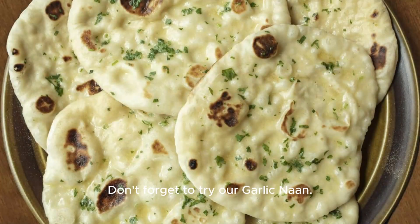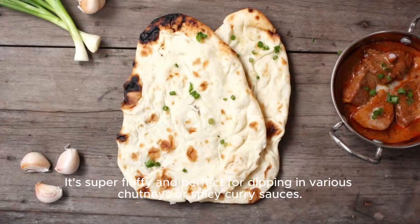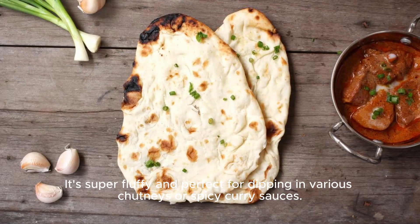Don't forget to try our garlic naan. This gluten-free specialty is made from fermented wheat flour, giving it a unique, slightly tangy taste. It's super fluffy and perfect for dipping in various chutneys or spicy curry sauces.